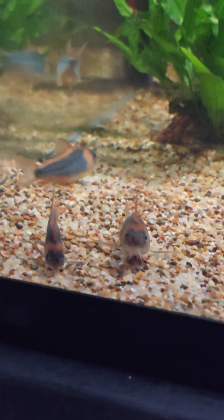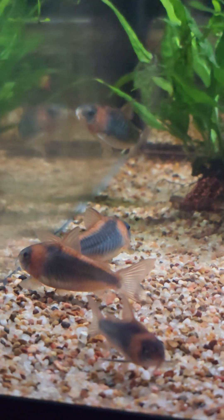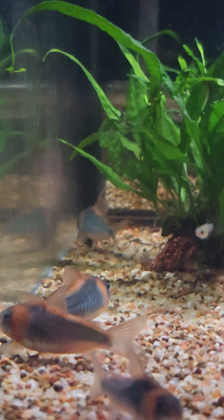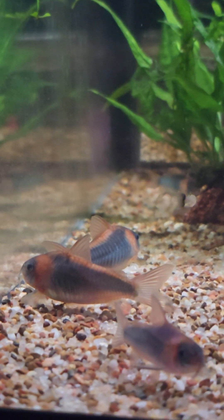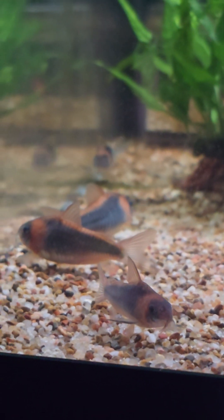Alright, up top we've got the beautiful Corydoras equus. They really are a very lovely Corydoras. Trying to get them to breed — I know they're the harder one to breed, you really have to trigger them, so I'm working on it.